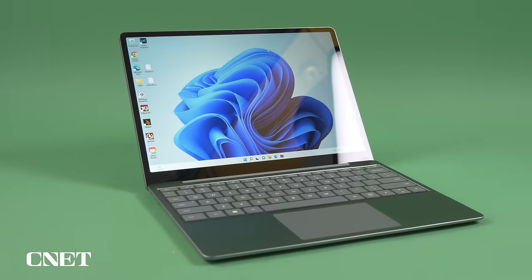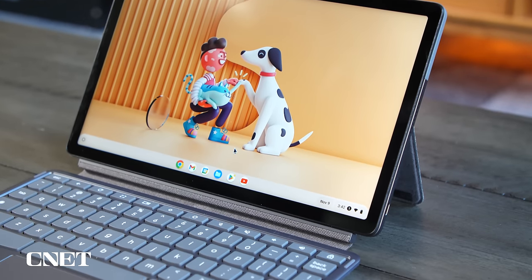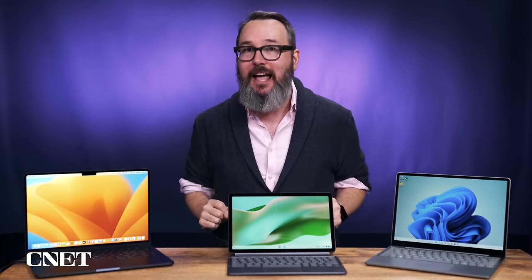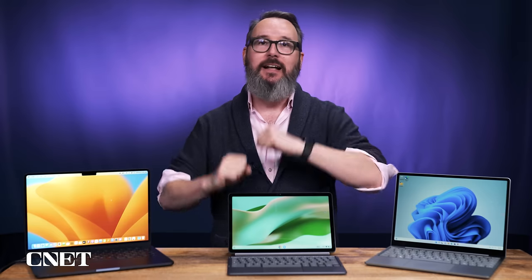Getting somebody a laptop as a gift is a big commitment — it's got to be someone you feel very strongly about. Fortunately, I've given you a wide range of ideas here, from a couple hundred dollars to a couple thousand dollars, and I bet you'll find something fantastic. Check the links below for all of these reviews and where you can buy these laptops, and stay tuned because we're going to have a lot more gift guides for you.